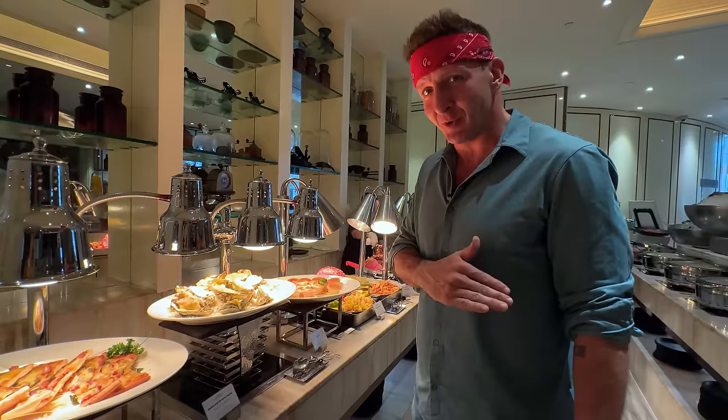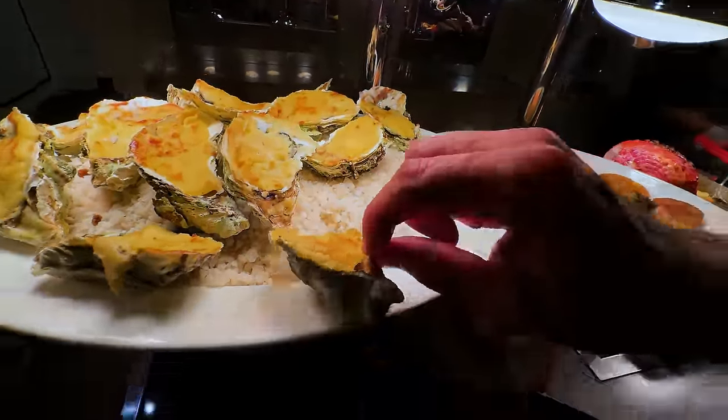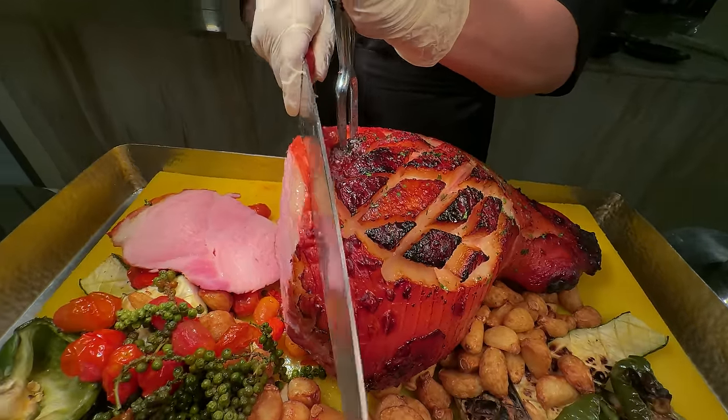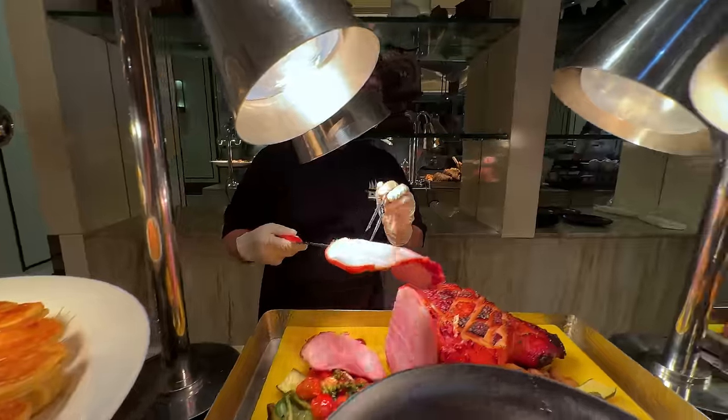Next round. I've already had a lot of seafood — it's time for some land animals, except for this. I have to try this. It's my wife's absolute favorite. That is an oyster with melted cheese on top. So they're going to cut it fresh right in front of me. It's hot, steamy, juicy, and succulent.